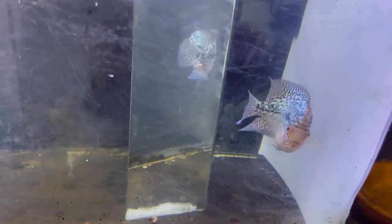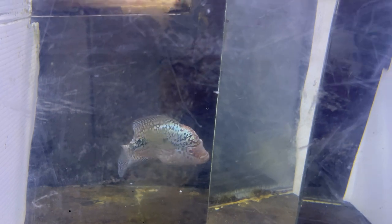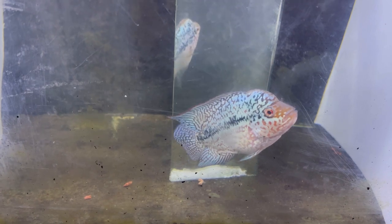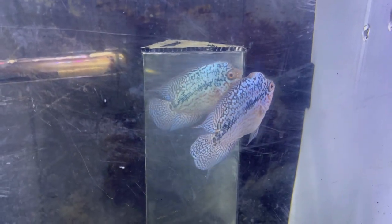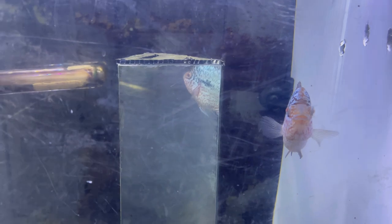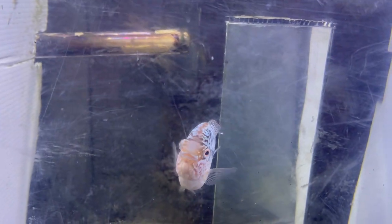Let me know in the comments what you guys think of him - he was 20 bucks from 916 Aquatics. If you're around Sacramento or anywhere in the United States, hit them up on their website. I bought this dude thinking or hoping it would turn out to be a female, because before buying it, it had all the characteristics of a female and looked very female-ish.